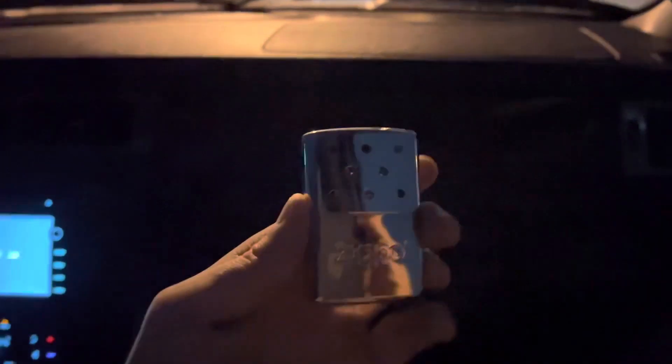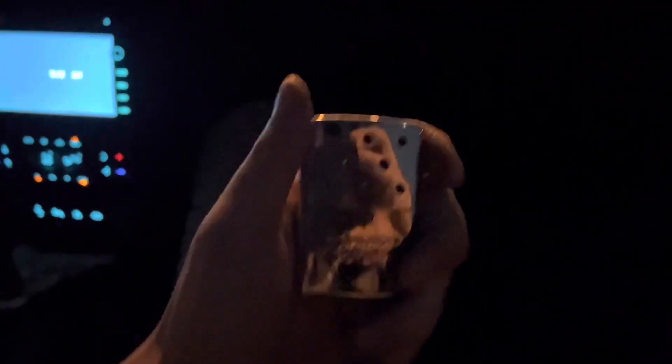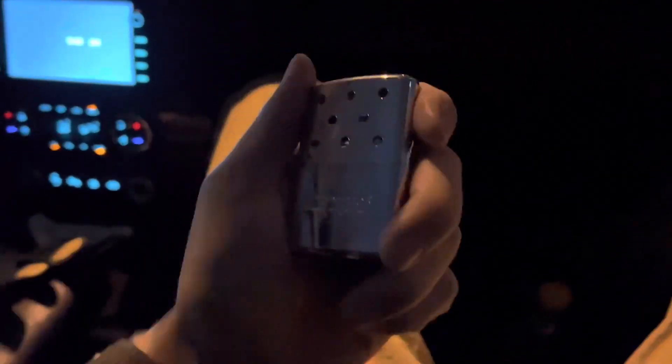We got tired of our hands getting cold, so my wife got me for Christmas this little Zippo hand warmer. If you look in there you can actually see little red embers from where it's burning. These things are supposed to work a lot better, and I can feel it's pretty warm. They're supposed to last for like six and a half hours, so we're going to see how this thing does today, but so far I'm liking it.